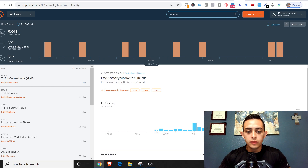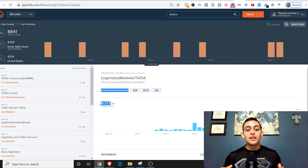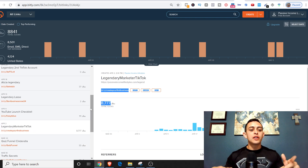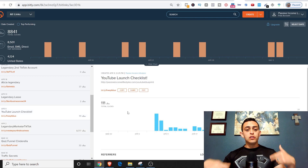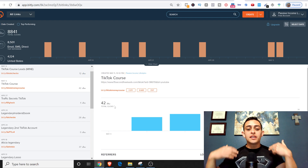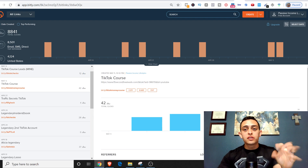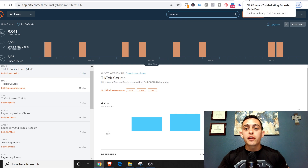Since April 9th — not even a whole month — I've had over 8,777 website visits to my funnel. This is the main product I promote. I also have other things I'm tracking: a YouTube launch checklist tracked via TikTok, and a TikTok course I just came out with that got 42 clicks in the last three days. I'm getting a ton of leads and clicks.